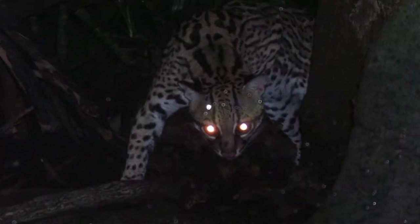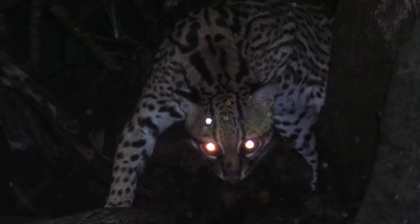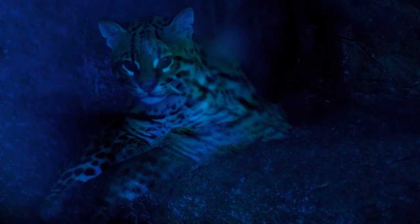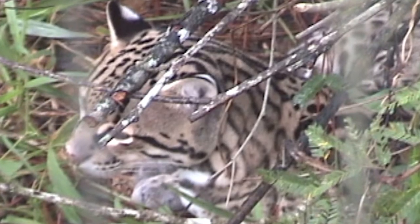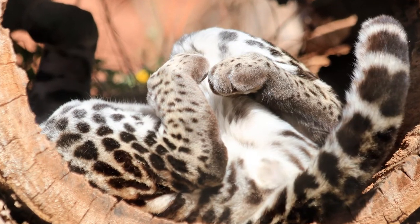It is very hard to study wild Ocelots, as they are active primarily at night, especially at dawn and dusk, and very secretive. They may be more active in the daytime on rainy or cloudy days. During the day, they sleep hidden among bushes, on a tree branch, or inside a hollow tree.